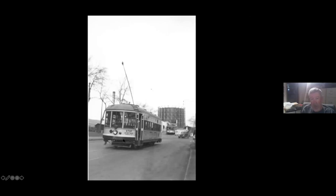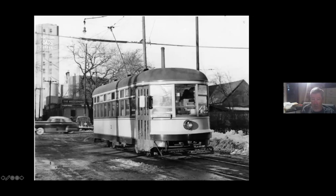This was on the occasion of the very last day of this line, when they took car number four, which had been double-ended and became the spare car for the Fort Snelling shuttle. The Minnesota Rail Fans Association took it out for one last fan trip over the Broadway line.